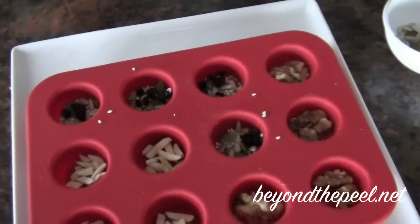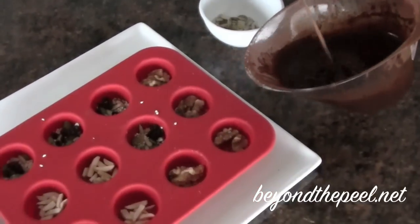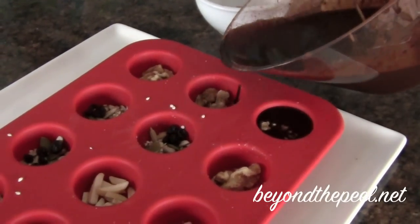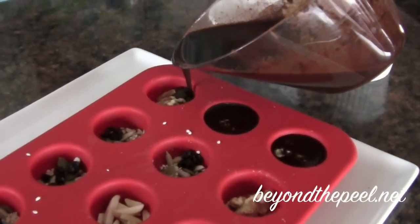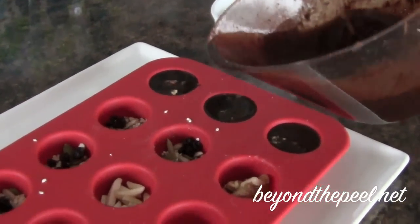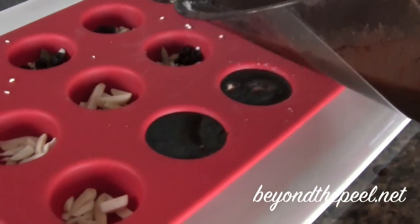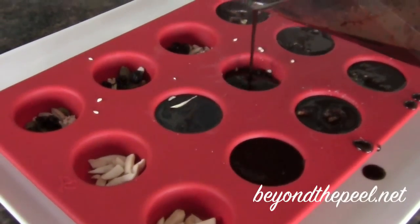While I'm pouring, I'm whisking as best I can to keep the honey mixed evenly throughout. Let's fill those molds up! I'm using a silicone mini muffin tray, but you can use a silicone ice cube tray. The silicone is fairly important so you have a pliable mold to pop them out. You could also use little candy papers or tart shells.